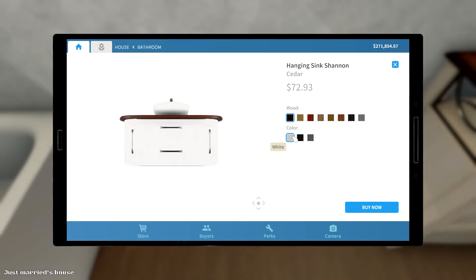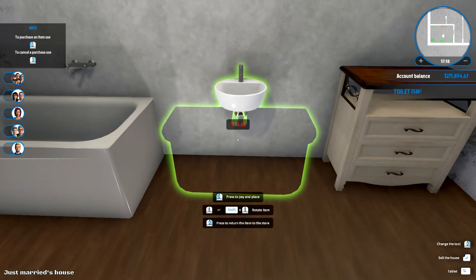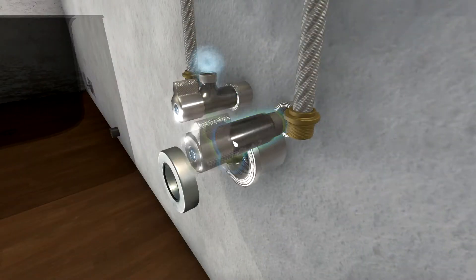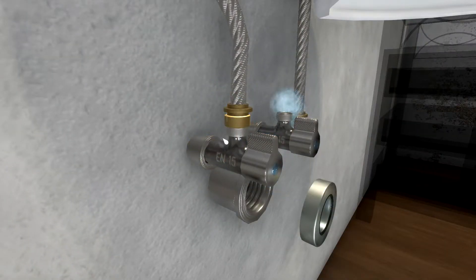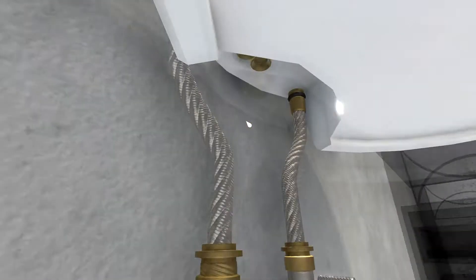Maybe I'll have it white. Now I think I want gray — gray is fine, it's fine. There, hopefully more center.